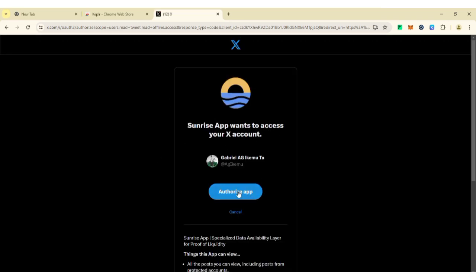Make sure your Twitter account is logged into the browser you are using to perform these tasks, so you can link it for additional points.